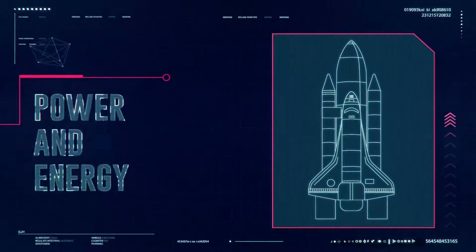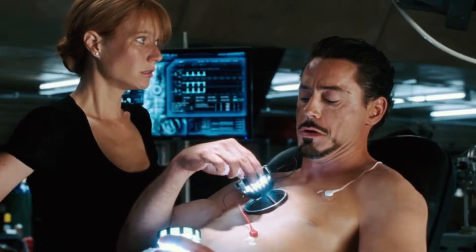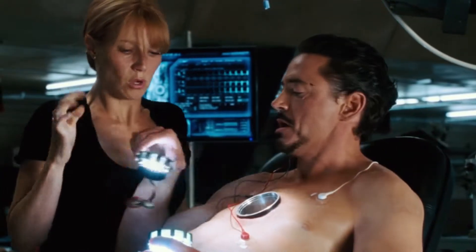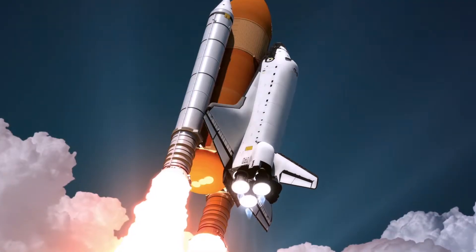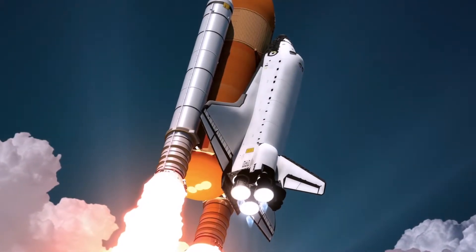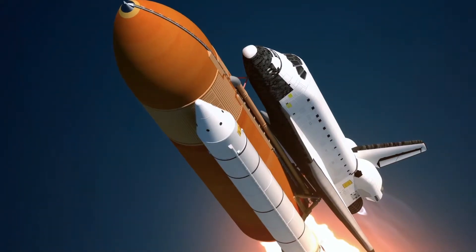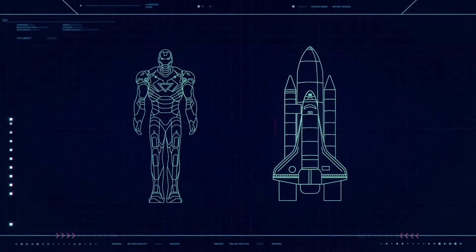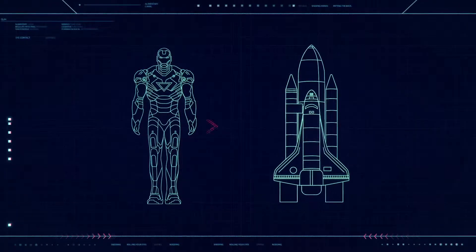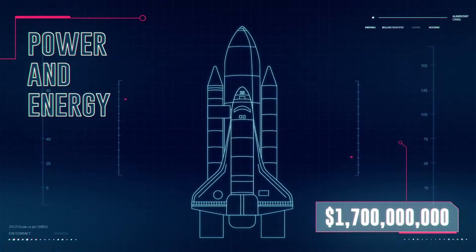Tony Stark's Palladium Core Arc Reactor doesn't really exist, so we can't figure out the real price to make one. However, according to online comic book encyclopedia Comic Vine, Tony Stark's Arc Reactor is capable of 12 gigajoules per second and 16 million horsepower. For comparison, NASA's Space Shuttle is capable of 37 million horsepower. The Space Shuttle Endeavor cost $1.7 billion. It might be a bit of a stretch to say the closest energy-consuming vehicle to Iron Man's suit is the Space Shuttle, but it's as good a guess as any. We'll assign that cost at $1.7 billion.